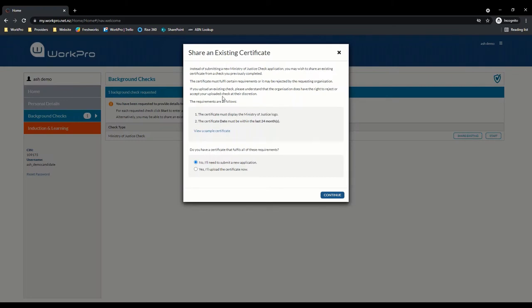In here we have some instructional text for the candidate, and based on your configuration options, the candidate is presented with a date range to ensure validity of the certificate they are uploading. Again, that's completely configurable by you — it can be two months, six months, 12 months, whatever you would like — we can configure that option for you.